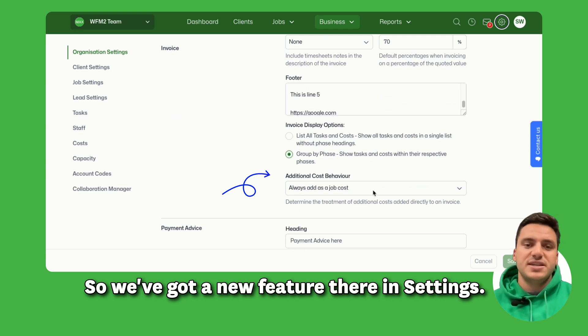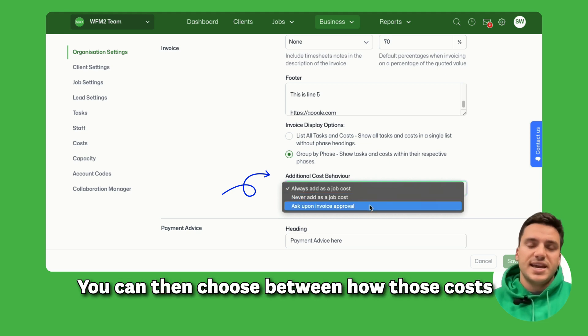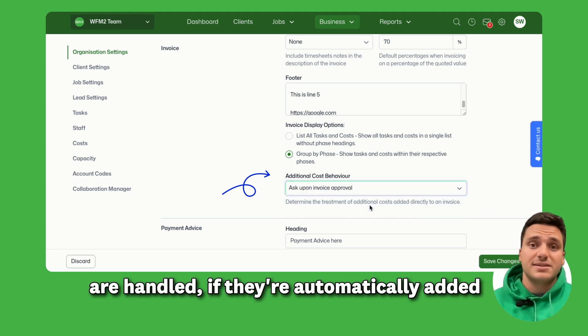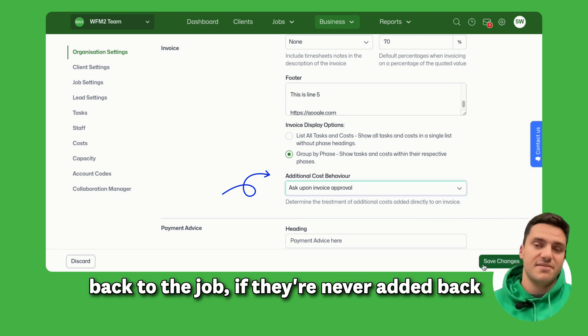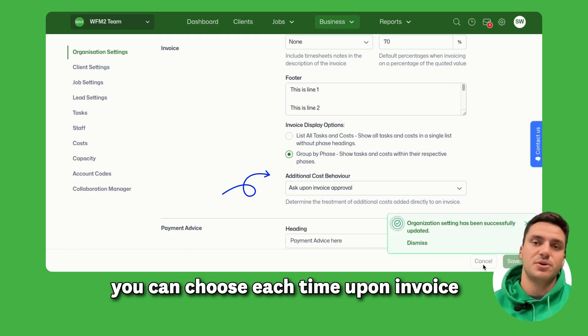We understand that some of you would prefer for it to just remain on the invoice and not go back to the job. So there's a new feature in settings called additional cost behavior. You can choose between how those costs are handled: automatically added back to the job, never added back to the job, or a hybrid option where you can choose each time upon invoice approval.